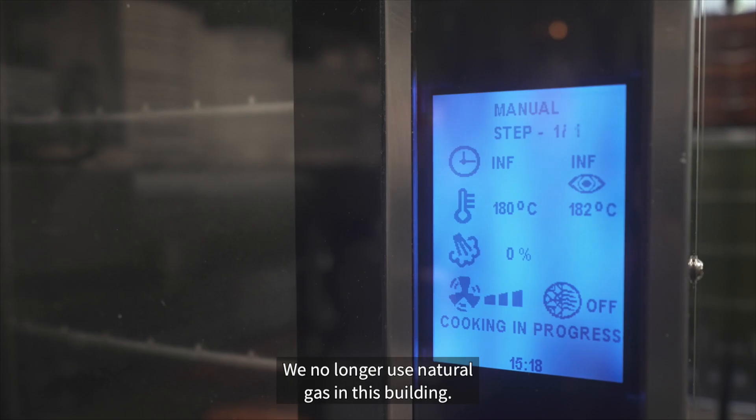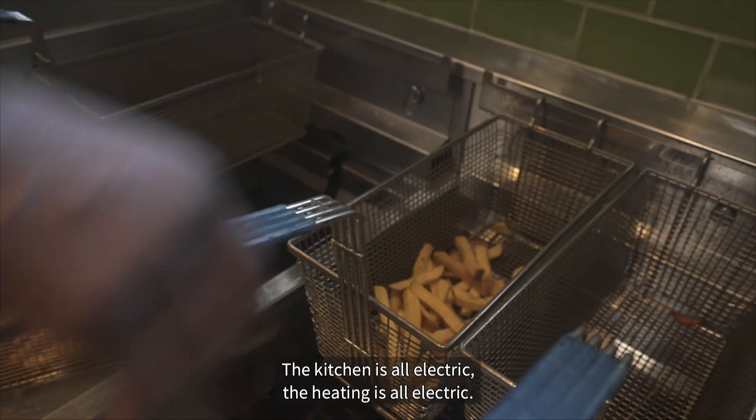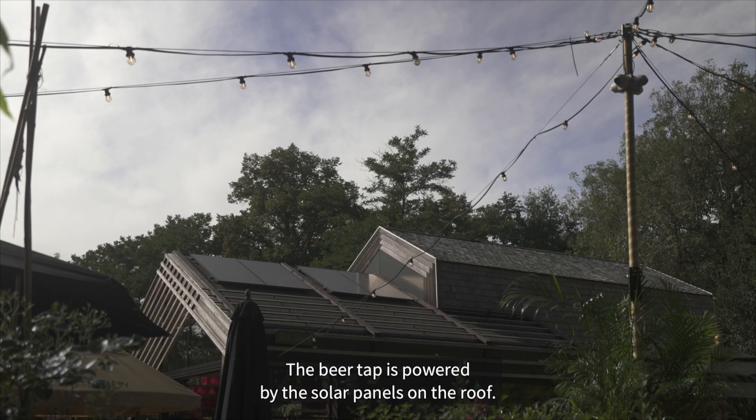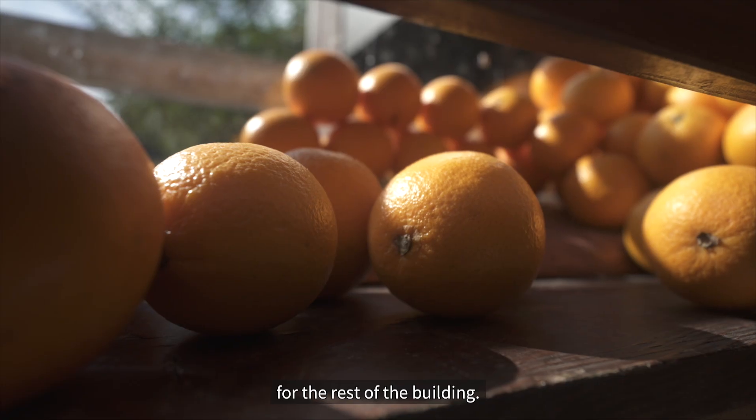We no longer use natural gas in this building — it's all electric. The kitchen is all electric, the heating is all electric, and the beer tap is powered by the solar panels on the roof. So in that respect it also sets an example for the rest of the building stock.